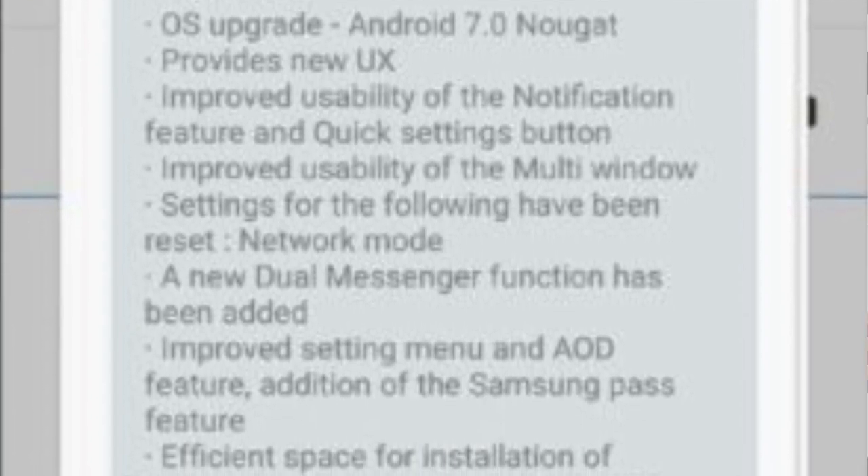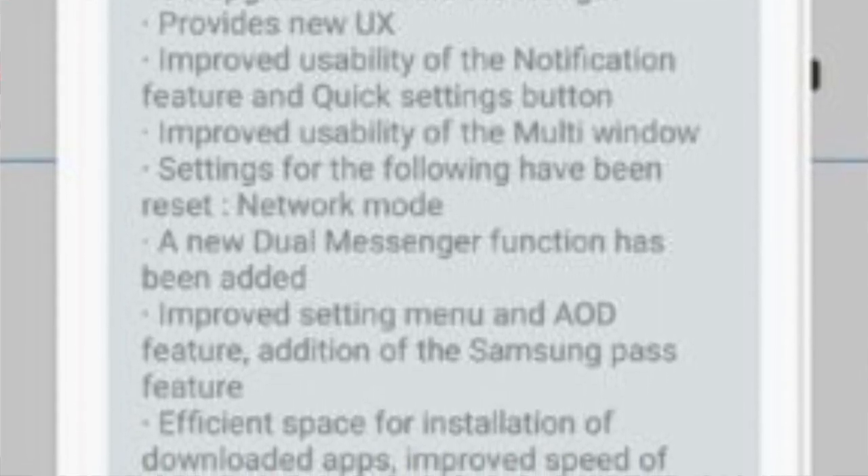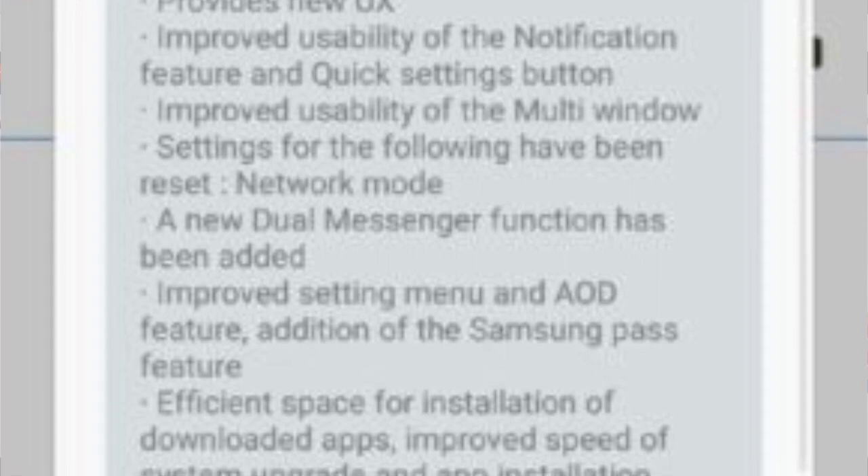In addition, there is the Samsung Pass feature, efficient space for installation of downloaded apps, and improved speed of system upgrade and app installation.